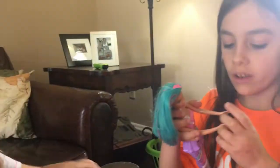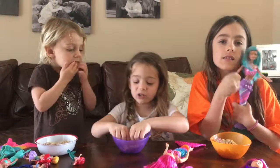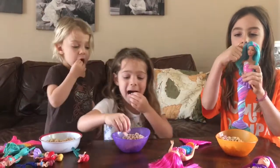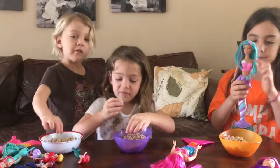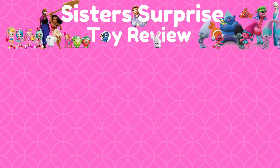You guys like the cereal? Would we buy it again or no? Yes! Yes! Thank you for watching. Make sure you subscribe to our channel. Make sure you give us a thumbs up and let us know if you've ever tried this cereal. Bye!